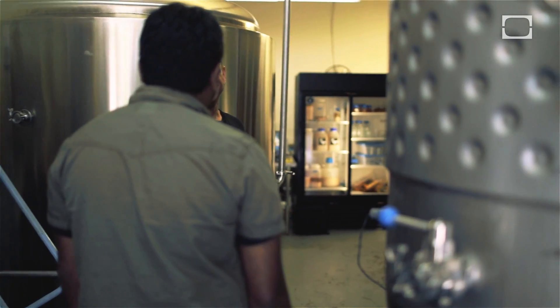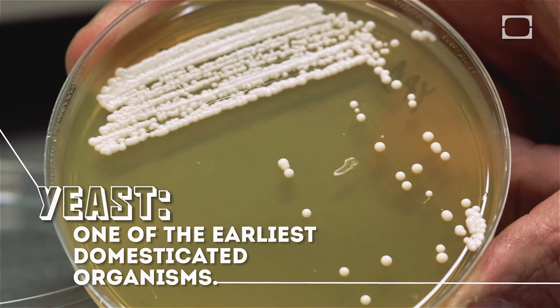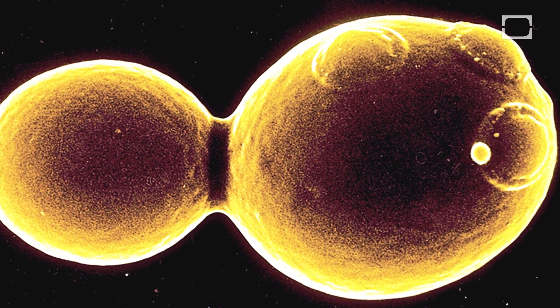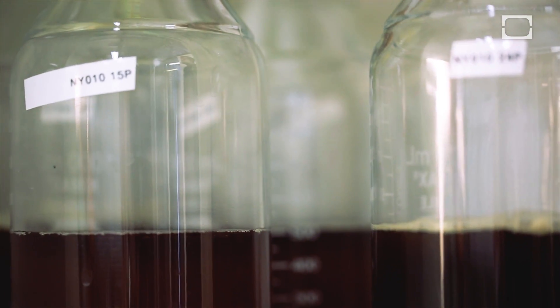I'm excited to get the science beer started. Yeast are a unicellular fungus — Ascomycetes — so they're related to mushrooms. Brewer's yeast is a specific type called budding yeast: Saccharomyces cerevisiae, or Saccharomyces pastorianus for lager yeast.